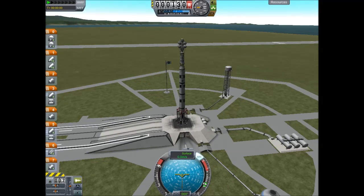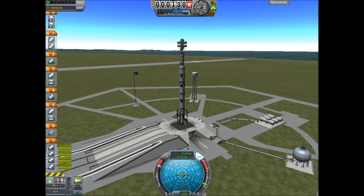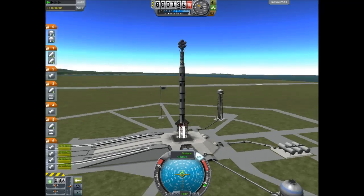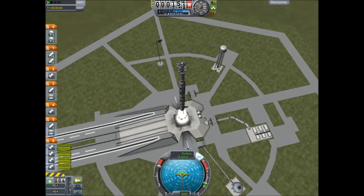T-minus 14, 13, 12, 11, 10, 9, 8, 7, 6, 5, 4, 3, 2, 1, 0. And liftoff of the Sunrise Habitation Module, the second mission in the construction of the Kerbal Space Station Project 2.